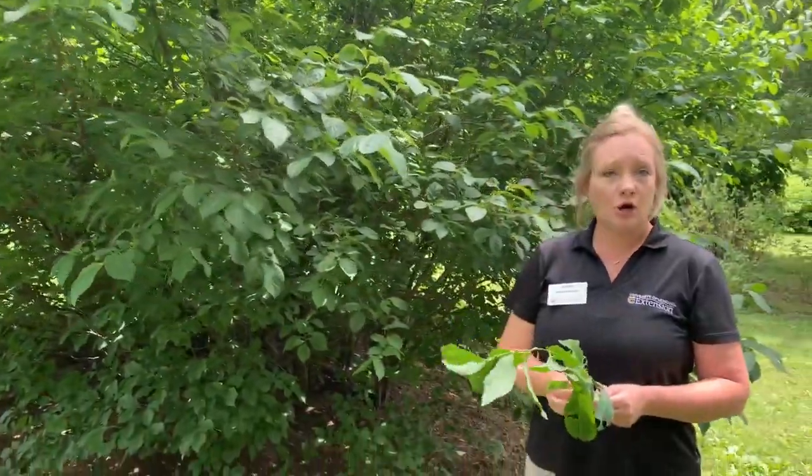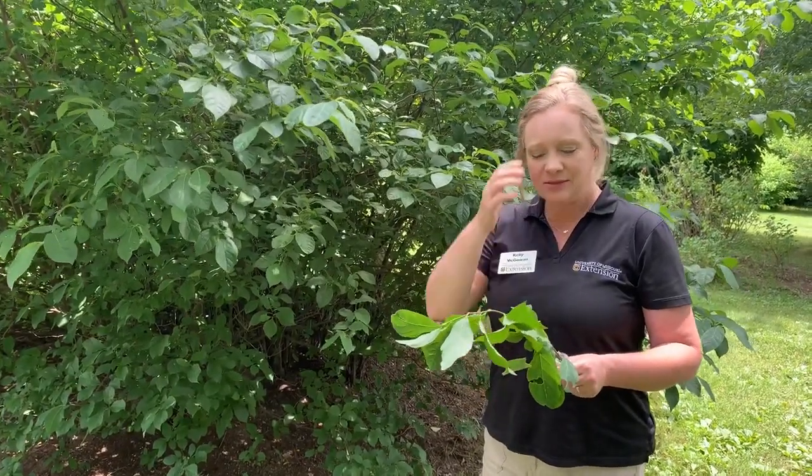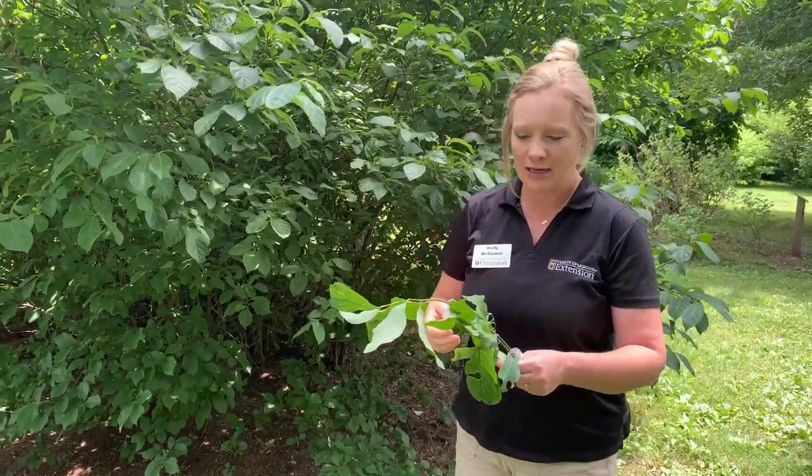Spicebush is the host plant for the Spicebush Swallowtail. Spicebush Swallowtail caterpillars are interesting because they have several different defense mechanisms that I'll show you right here.